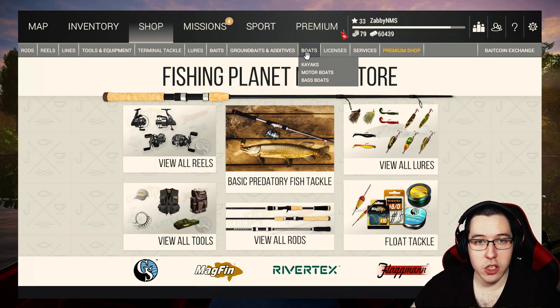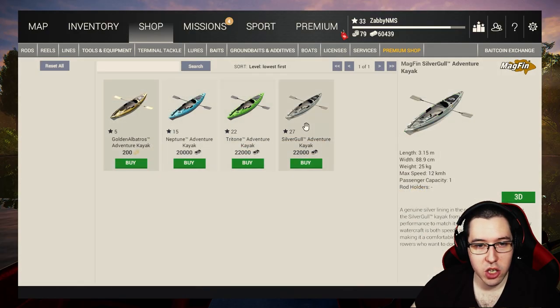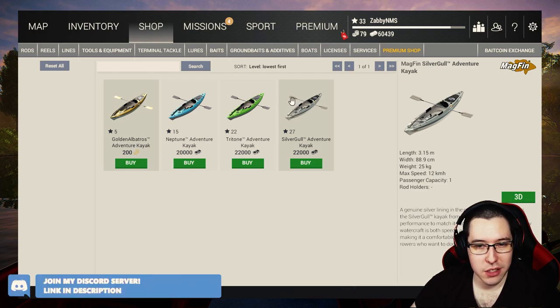The next thing we're going to buy is a kayak so we can go musky fishing. We're going to grab the level 27 one because it has a little bit higher top speed. There's really no difference and it's only a two thousand dollar difference, so figured why not.